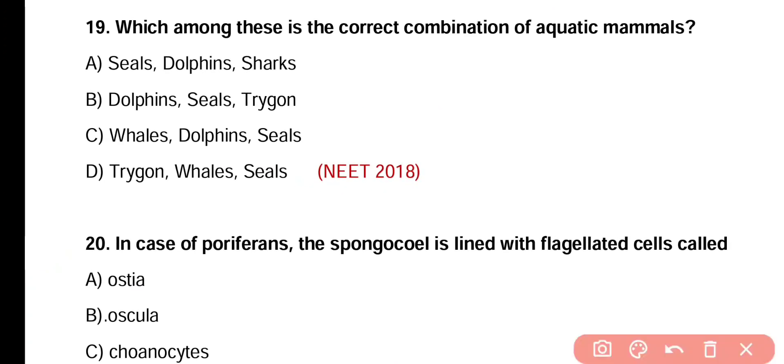Question number 19. Which among these is the correct combination of aquatic mammals? Seal, dolphins and shark. Dolphin, seal and Trigon. Whale, dolphin and seals. Trigon, whales and seals. Correct answer is option C — whales, dolphins as well as seals are aquatic mammals.